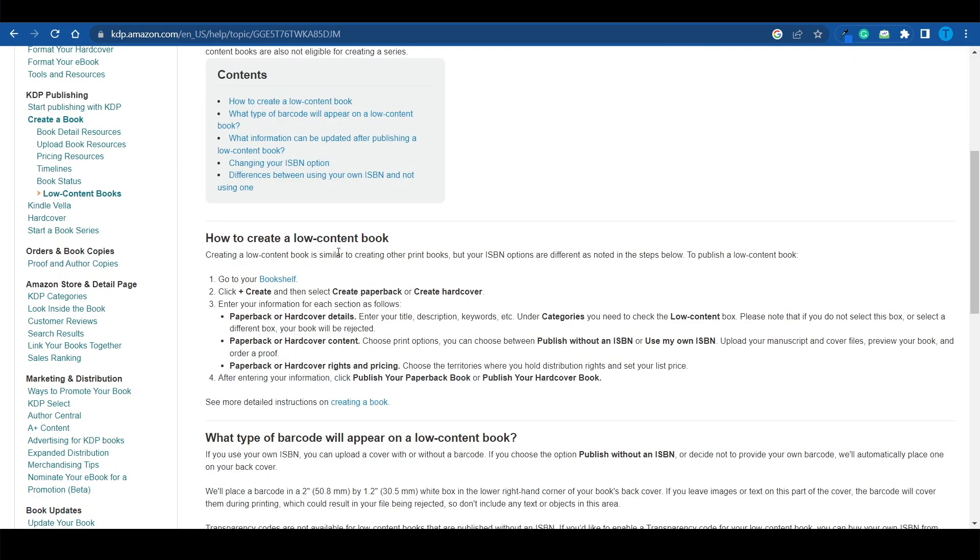We're talking about notebooks, planners, journals, and any other similar work. And creating one such book is actually easier than you might think.